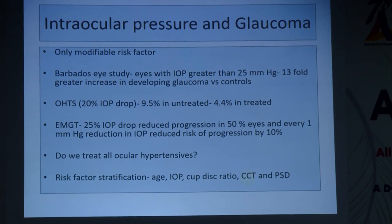Is raised IOP a risk factor? IOP is the only modifiable risk factor, and various studies have shown that decreasing IOP reduces progression. The Ocular Hypertension Treatment Study (OHTS) clearly showed that a 20 percent IOP drop reduces conversion of ocular hypertension to POAG by almost half. The Early Manifest Glaucoma Trial tells us that every 1 mmHg reduction reduces the chance of progression by 10 percent. However, almost 90 percent of untreated eyes in the OHTS did not progress, so we do not need to treat all ocular hypertensives — we need to stratify risk.